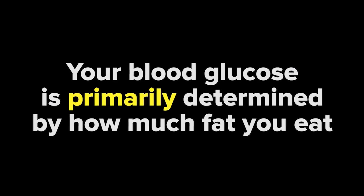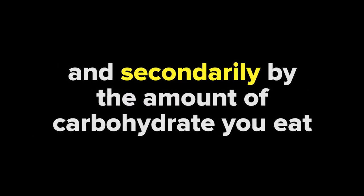We have written extensively about the detrimental role that excess dietary fat plays in the development of insulin resistance, leading to high blood glucose, increased insulin requirements, high cholesterol, beta cell death, and increased risk for many chronic diseases. It's important to understand that only paying attention to how much carbohydrate you eat will mislead you into thinking that this single macronutrient controls your entire blood glucose profile, when in reality your blood glucose is determined primarily by how much fat you eat and secondarily by the amount of carbohydrate you eat. To understand how your blood glucose responds to different macronutrient profiles, let's explore how a ketogenic diet, a standard American diet, and a low-fat plant-based whole food diet affect your blood glucose.